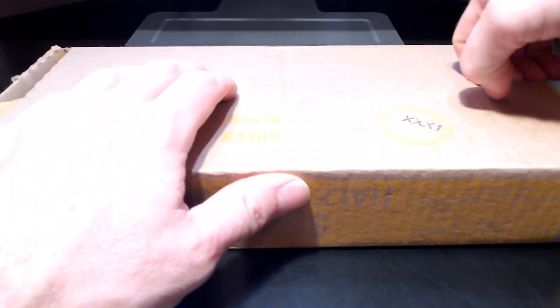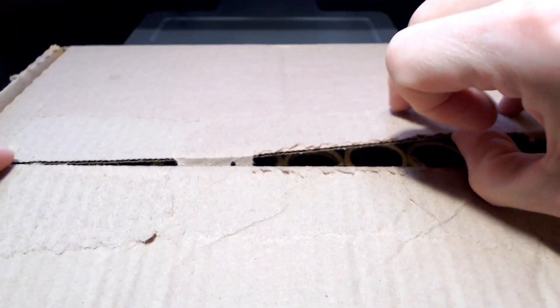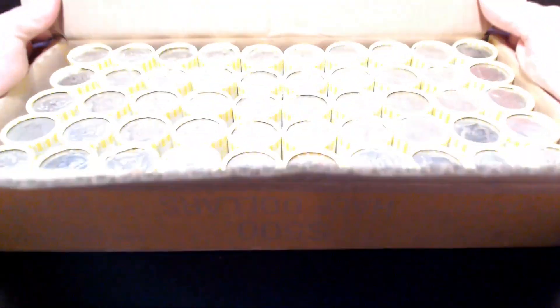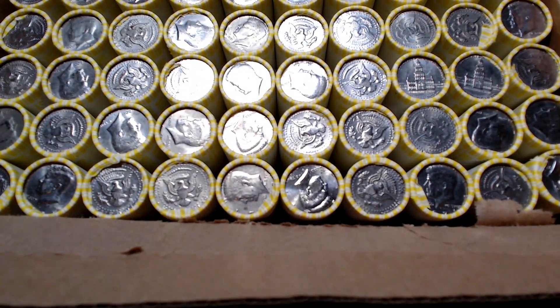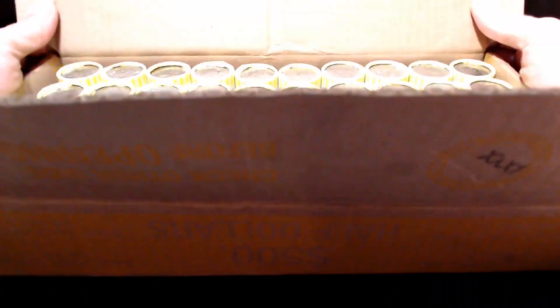Hello once again. Welcome to Change is Good. My name is Brian and we've got another box of half dollars. Let's see what's inside. This one's easier to open than the last two were. The last two hunts have been pretty tough. We'll see if this one's the same. Not seeing any silver — we'll find out what's in the rolls.